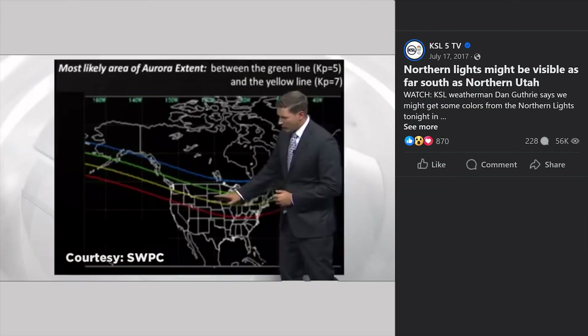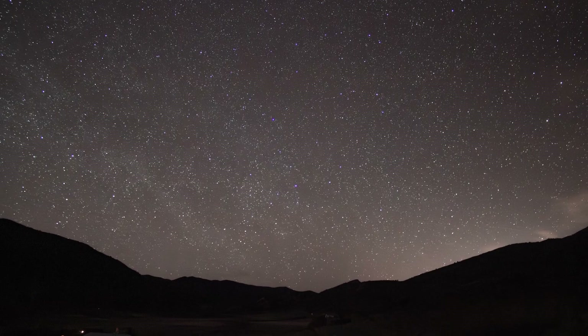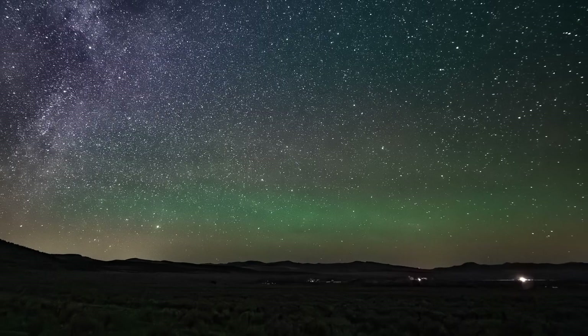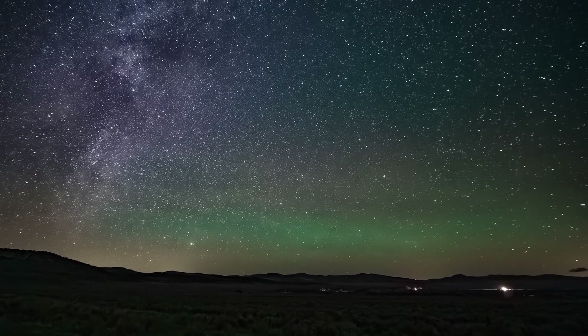In the past, there have been reports in my home state suggesting you might catch a glimpse of polar particle activity, but I can tell you firsthand that those headlines were little more than sensationalized clickbait. On one occasion a few years ago, I did catch the faintest glow of green on the northern horizon while standing at the absolute tip of the state.